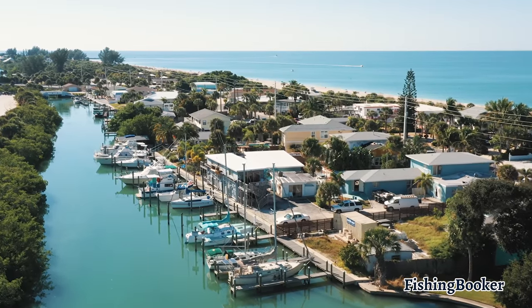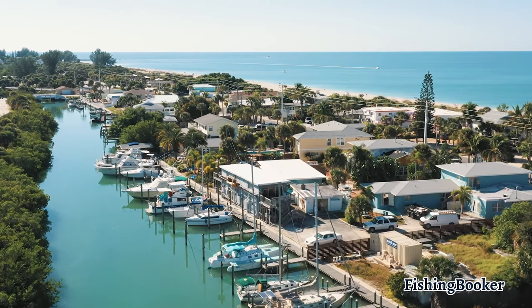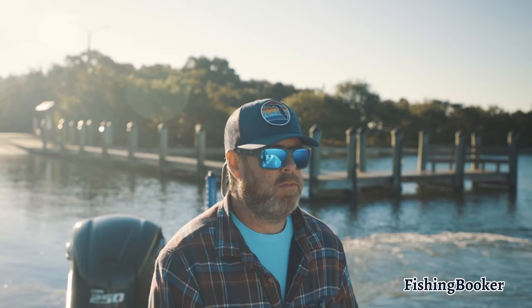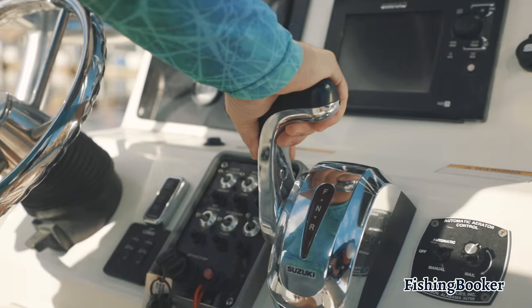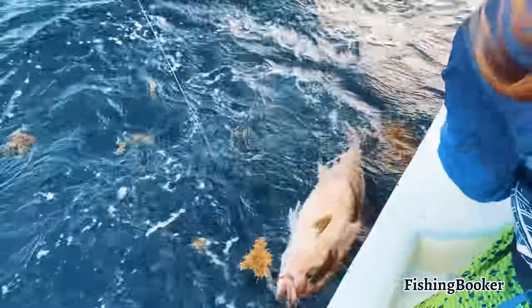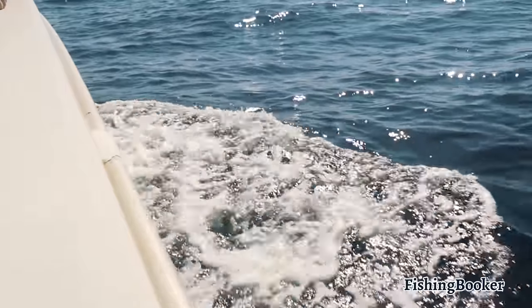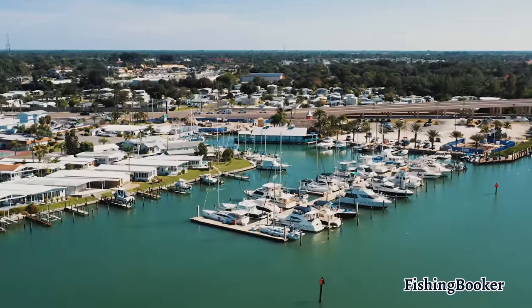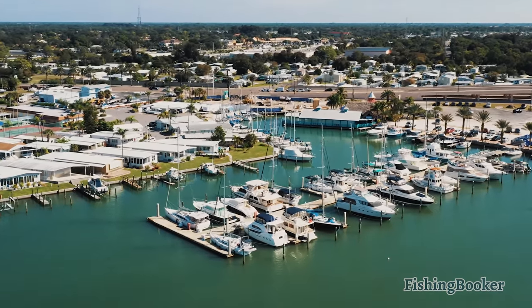In today's video we'll be heading to Anglewood to check out one of Florida's most pristine fisheries. We'll talk to some of our captains who will give us the inside scoop on the local fishing scene and let us know what to expect from a fishing trip here. We'll go over some of the most sought-after species, top fishing spots, and everything else you need to know before you start planning your adventure. After watching this video you'll be one step closer to experiencing Florida's beautiful Gulf Coast.